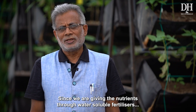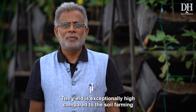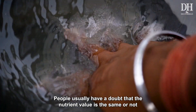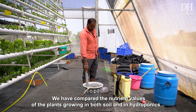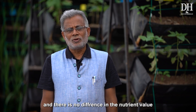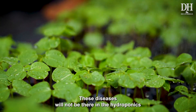Since we are providing all nutrients through fertilizers — called water-soluble fertilizers — the plants can absorb them very well and the yield is exceptionally high compared to soil. People ask whether the nutritional value is the same — yes, we have tested nutrient values of produce grown in both soil and hydroponics and there is absolutely no difference. Additionally, soil-borne diseases will not be present in hydroponics.